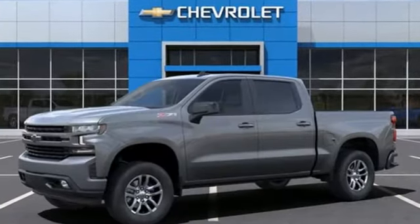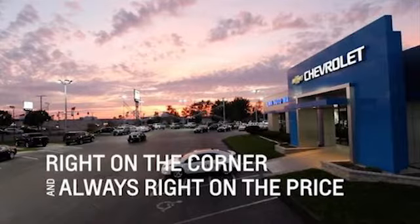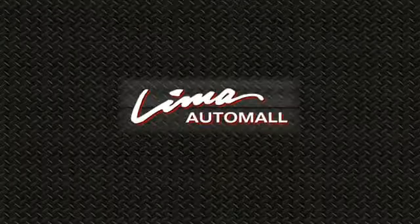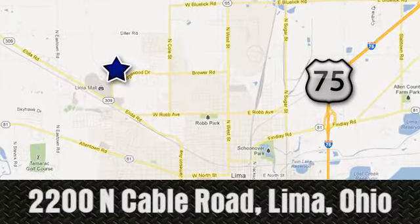Chevy — 100 years of icons. Experience it for yourself today. Right on the corner and always right on price: Lima Auto Mall Chevrolet Cadillac, 2200 North Cable Road in Lima, Ohio.